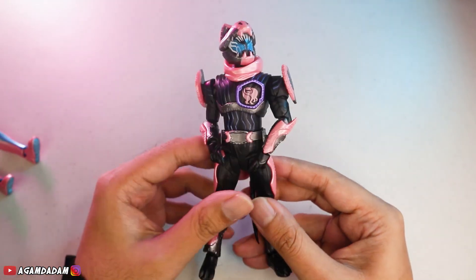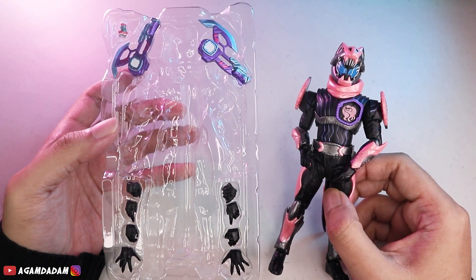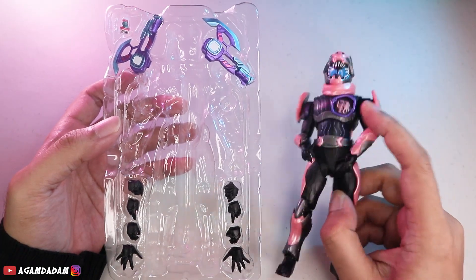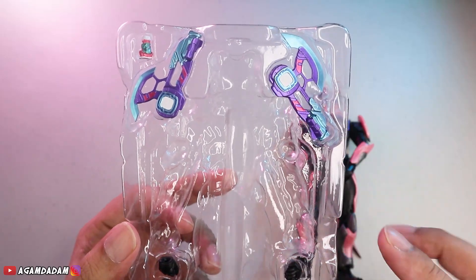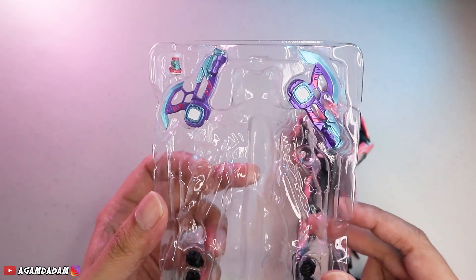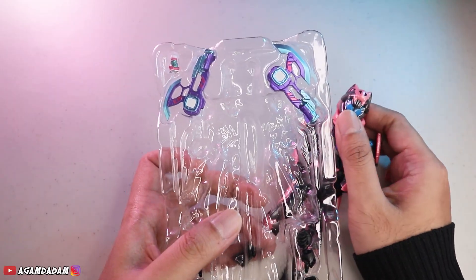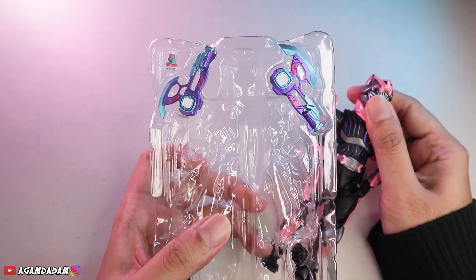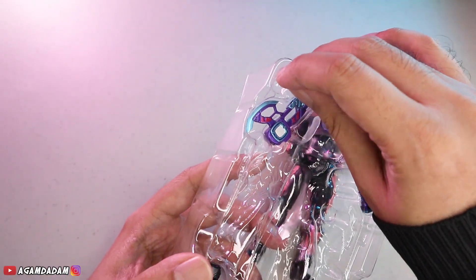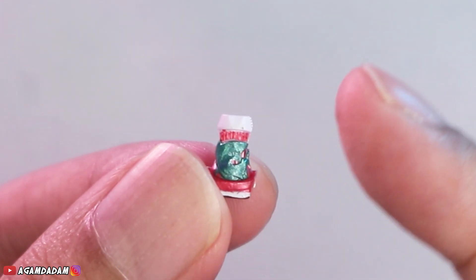Sekarang giliran Kamen Rider Vice. Untuk Kamen Rider Vice dia dapet aksesoris yang lebih banyak. Ini dia teman-teman bisa lihat, dapet Ohin Buster 2. Bandai kampretnya begini, jadi lo harus beli dua biar si Revice-nya dapet senjata juga, senjatanya ada di Vice semua. Lalu dapet aksesoris tangannya juga, dan ini ada V-Stamp Megalodon guys. Kita lihat secara detail satu persatu, V-Stamp Megalodon yang sangat-sangat detail juga, keren banget.